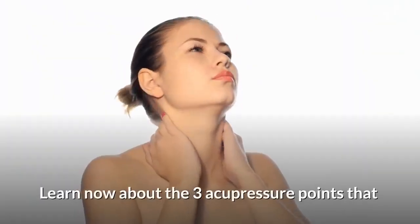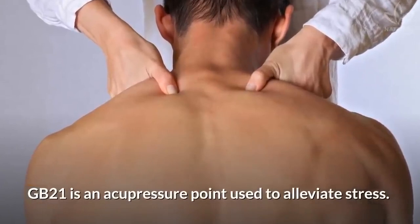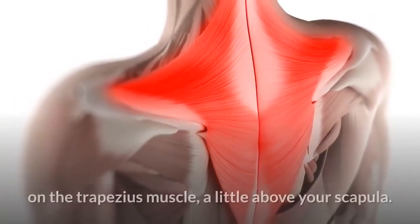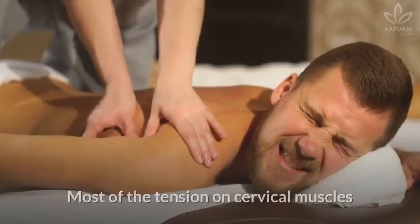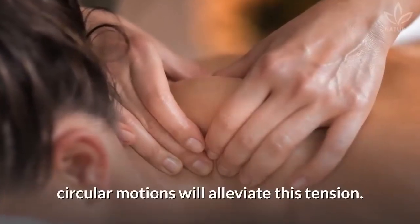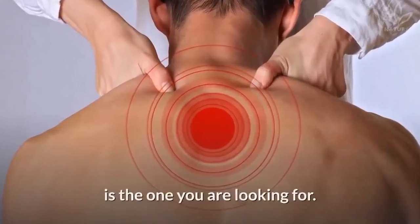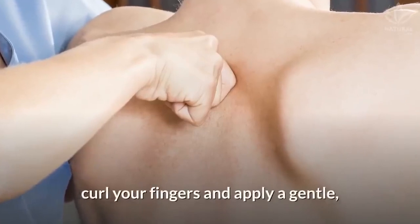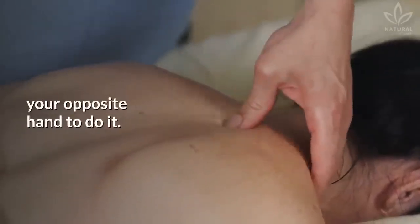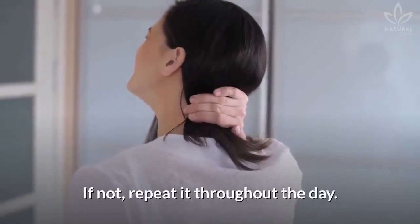Learn now about the three acupressure points that can alleviate your neck pains. Jian Jing, GB21, is an acupressure point used to alleviate stress. It is located two fingers below the base of your neck, on the trapezius muscle, a little above your scapula. Most of the tension on cervical muscles is concentrated in this point, and massaging it with gentle, circular motions will alleviate this tension. Find the GB21 points — the most sensitive and tense point is the one you're looking for. After identifying it, curl your fingers and apply a gentle, circular pressure for three to four minutes at each point. It will be a little easier to use your opposite hand. If you feel any intense or acute pain, stop immediately; if not, repeat it throughout the day.